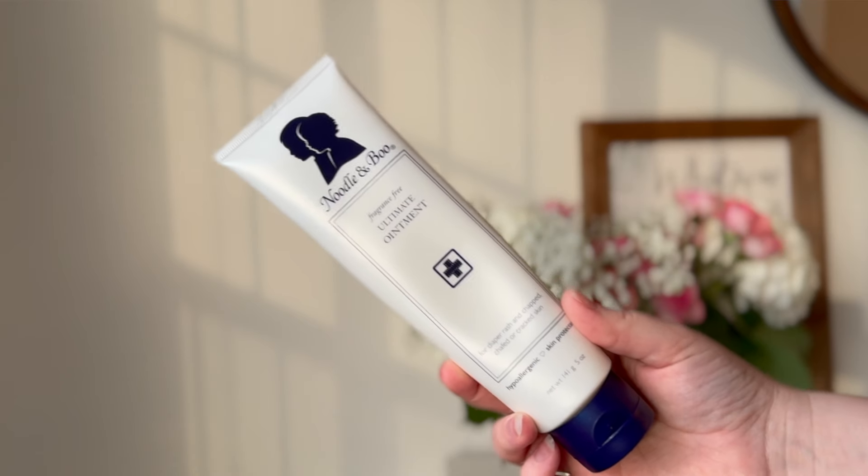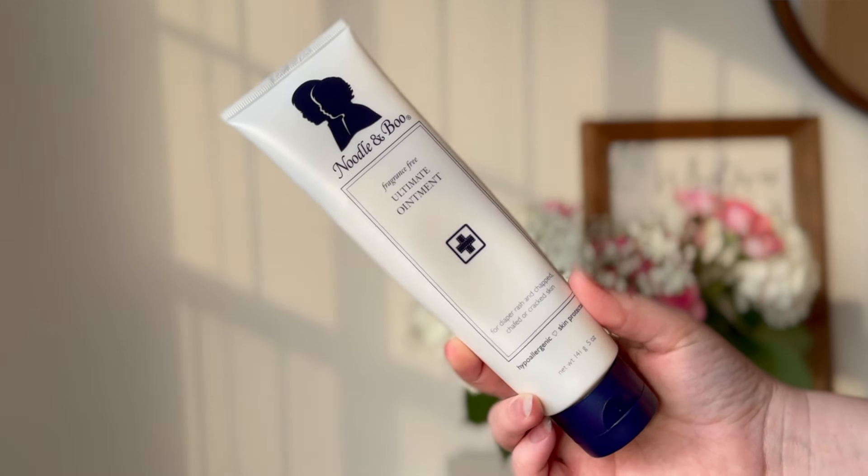The next thing is Noodle and Boo Diaper Rash Cream. This diaper rash cream has been a lifesaver. This one is a clear balm instead of like the white normal diaper rash cream, and I like it because I feel like it lasts a little bit longer. When I put on the normal Desitin or the Honest white diaper rash cream, it rubs off really easily. This one is a little bit thicker, stays on longer, and that's what you need — it makes a barrier so you don't have wet diaper rubbing against skin that's already irritated.